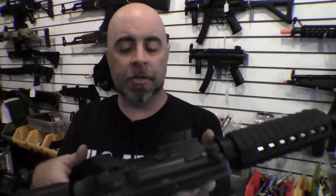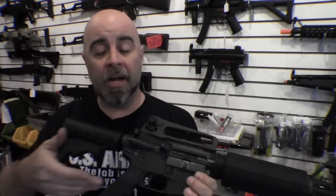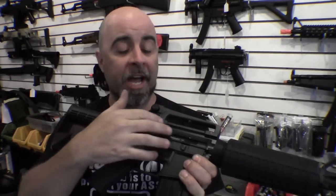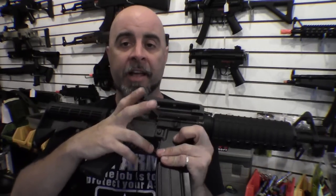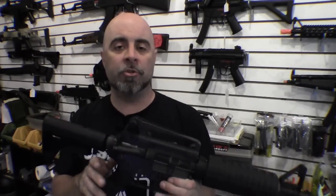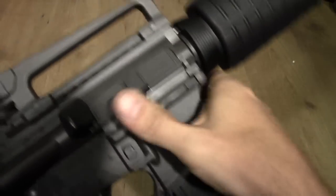It has the bolt catch on the port side, so you can actually lock the bolt back in its rearward position for mag changes, and when you shoot your last round it locks back just like the actual gun. It also has the forward assist, which actually operates on the bolt carrier group to push it forward. It has all the standard controls like the magazine release, selector switch, and adjustable sights — giving you a level of realism you normally don't get in an AEG or a cheaper airsoft gun.